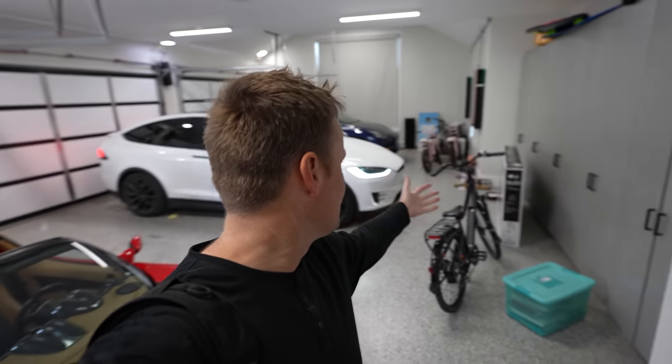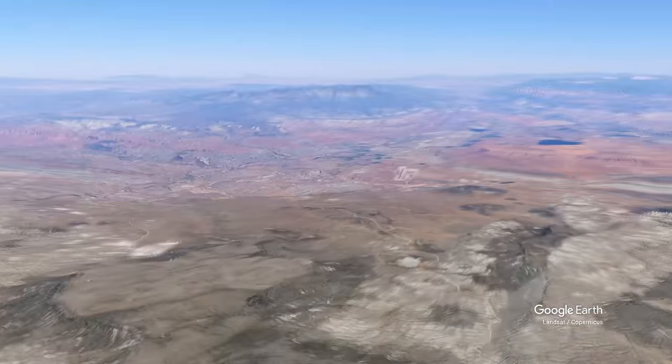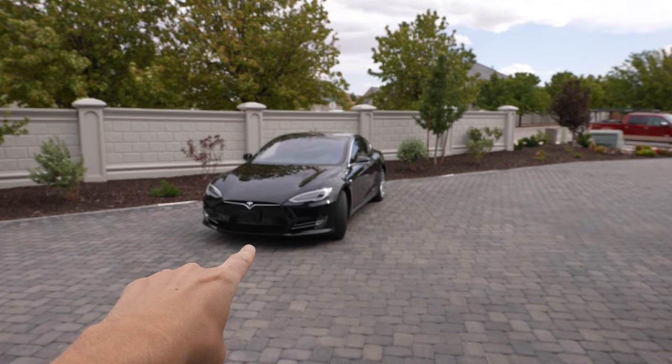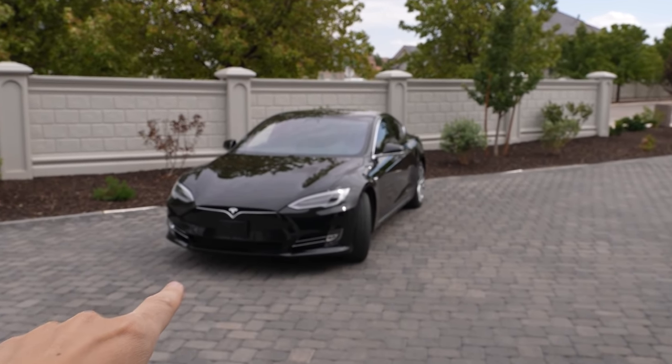Welcome back to What's Inside Family. Today I'm going to do an update that I haven't done for probably a couple of years. We have lots of Teslas. We've had Teslas for five or six years now and we've made lots of YouTube videos about it.